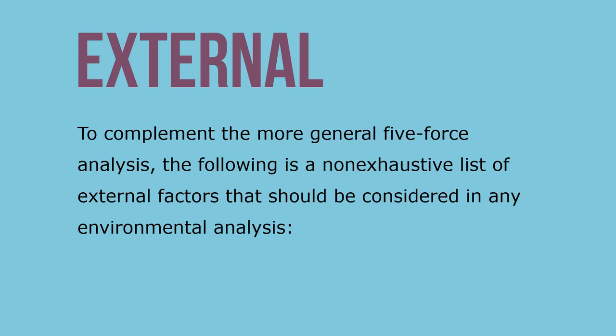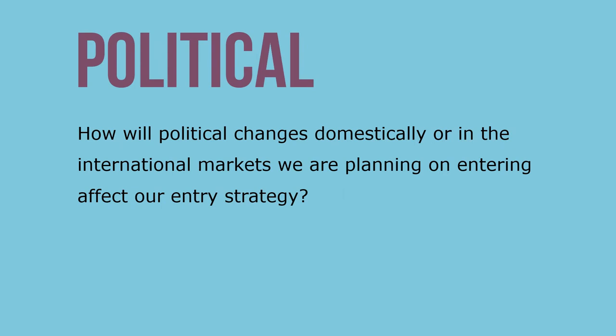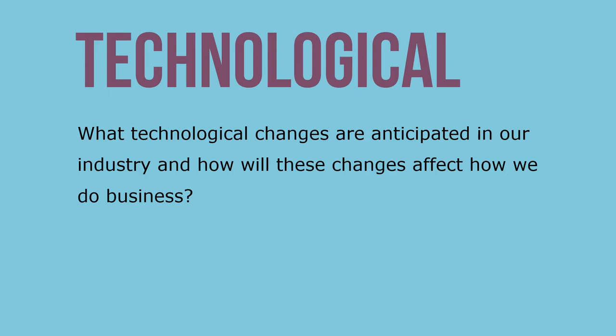To complement the five force analysis, the following external factors should be considered. Economic: is there an economic recession on the horizon or is the current recession likely to end? Political or legal: how will political changes domestically or in international markets affect our entry strategy? Social: what is the impact of millennials entering the workforce or the massive retirement of baby boomers? Technological: what technological changes are anticipated in our industry and how will those affect how we do business?